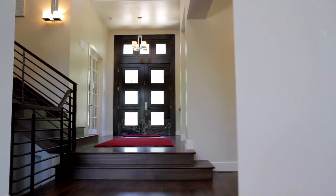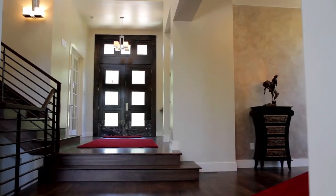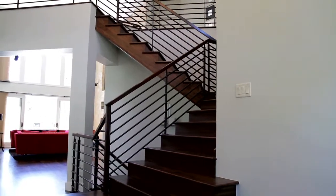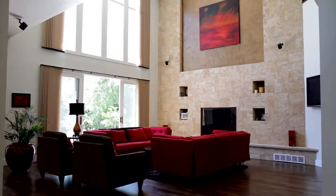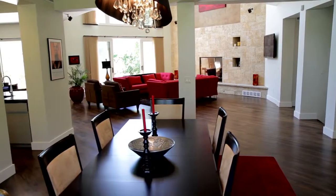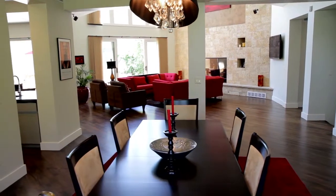The main level floor plan begins with the entry foyer, which opens into the inviting great room. The great room is enhanced by a dramatic Eldorado architectural stone veneer fireplace, dark walnut floors, and floor-to-ceiling windows capturing views of the Flat Irons.